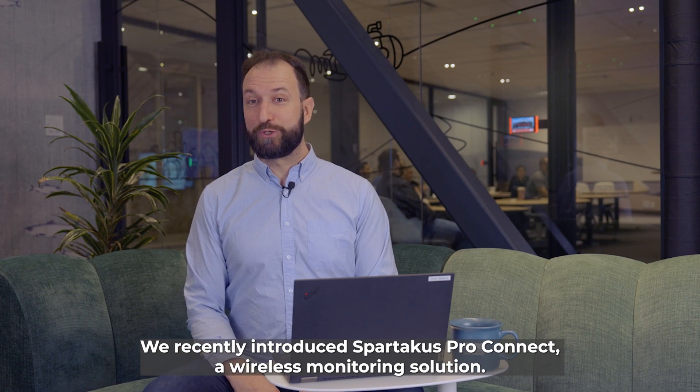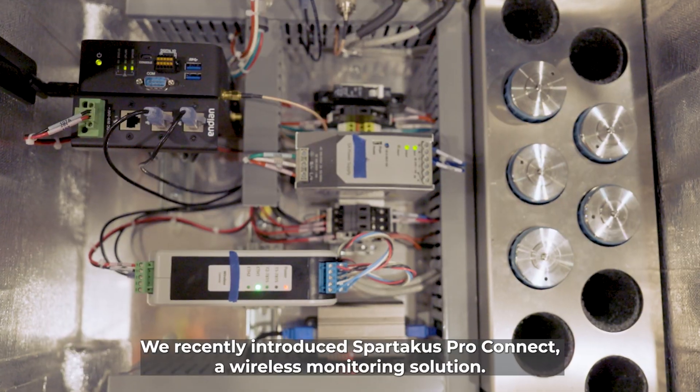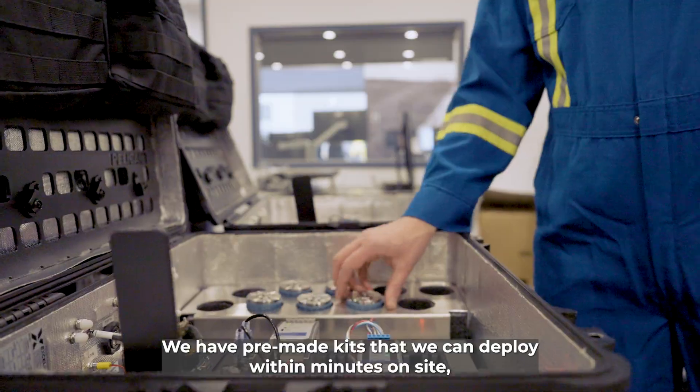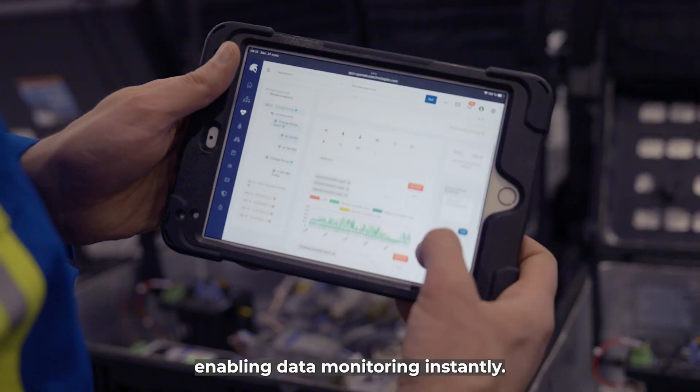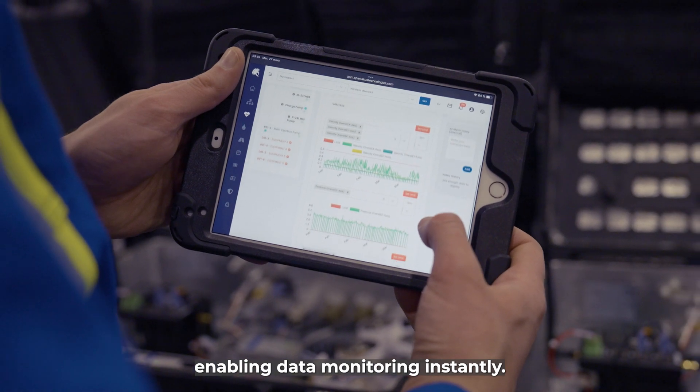We recently introduced Sportacus ProConnect, a wireless monitoring solution. We have pre-made kits that we can deploy within minutes on site, enabling data monitoring instantly.